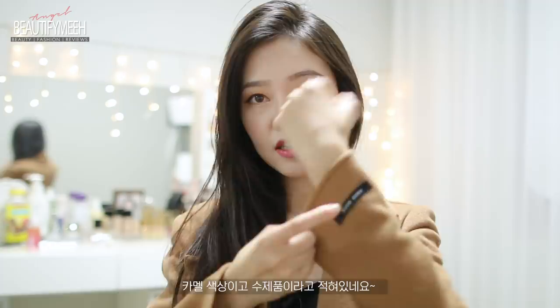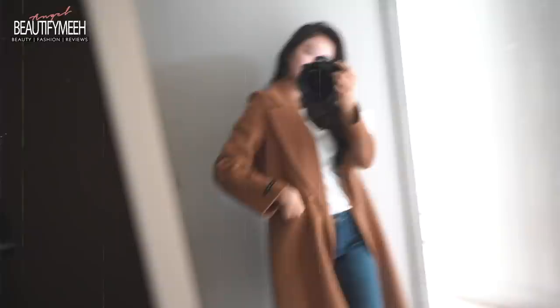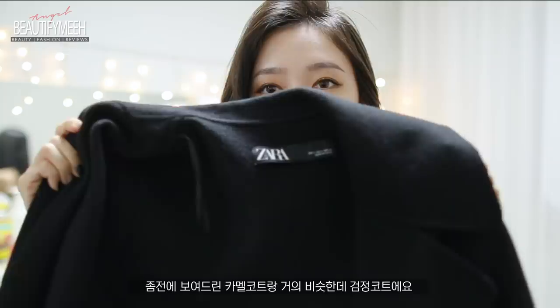This is another long wool coat. I love wool — it looks thin but it's super warm. I forgot what brand this was; it was from YesStyle. I'll check and I'll link it down below. On here it says London Bus, but I don't think that was the brand. This is a camel color — love this. And this is also handmade; it's really good quality. Here in Korea, a lot of the handmade wool coats — you'll see this label on the sleeves. Handmade.